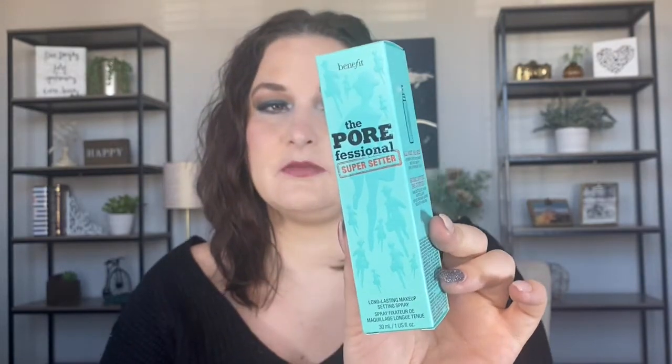Hi guys, welcome back to my channel. Today we'll be doing a first impression and wear test of the new Benefit Professional Super Setter. I have mine in the mini size — I don't know if I want to commit. This is supposed to be a matte, blurring-type setting spray, and I'm intrigued, but I'm not such a huge fan of matte, so I just kind of want to try it out with you guys today.